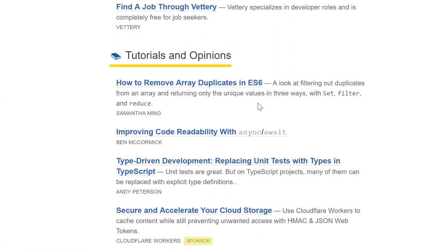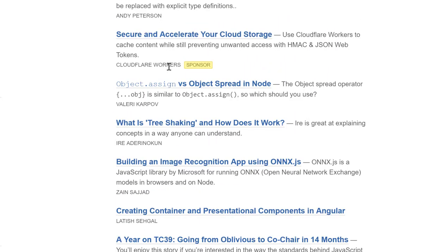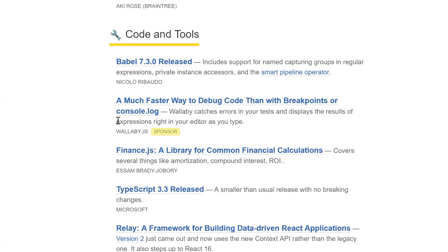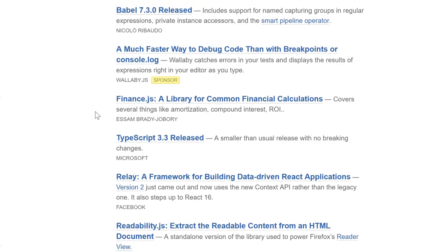It has a tutorials and opinions section, where you can walk through some tutorials to learn something new. Some of the tutorials are even sponsored by companies like CloudFlair. And then finally it has a code and tools section, which can help you be more proficient at developing JavaScript applications.